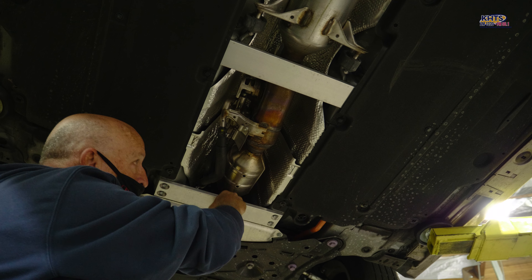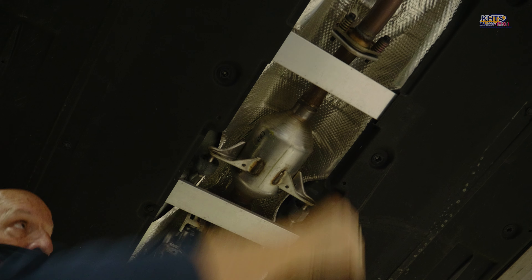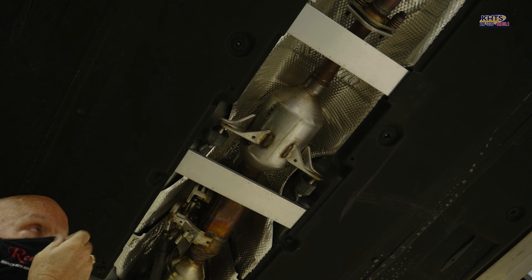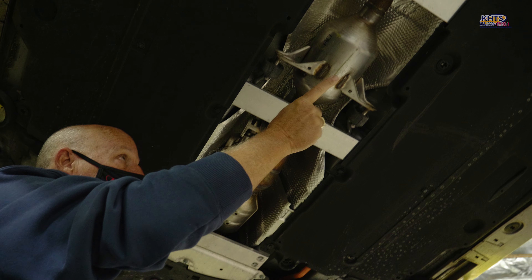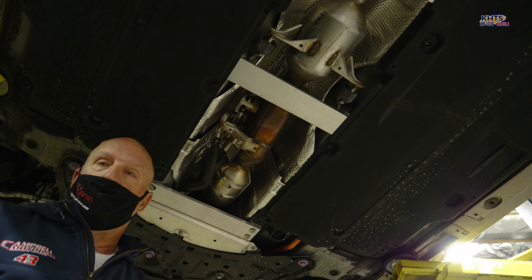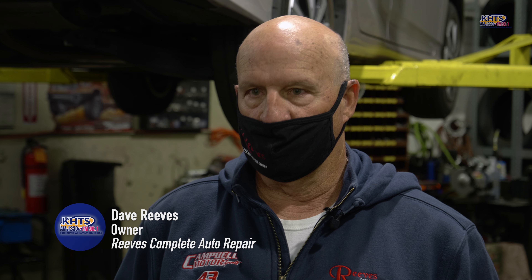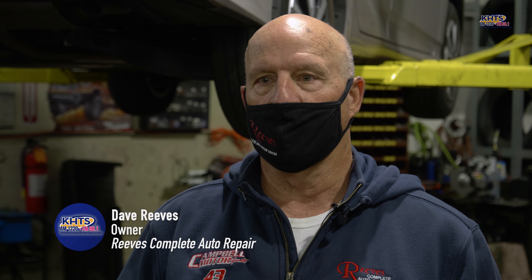Cut it off right here or here and then they're gonna hack it off right there and probably a scrapyard is gonna pay — I'm guessing probably five or six hundred dollars for one of these cats. Thieves know they've got precious metals inside: rhodium, palladium, and platinum, and it's worth a lot of money to different scrapyards and core buyers.